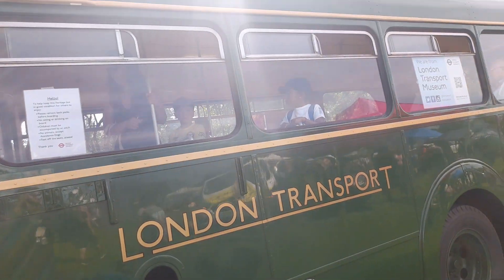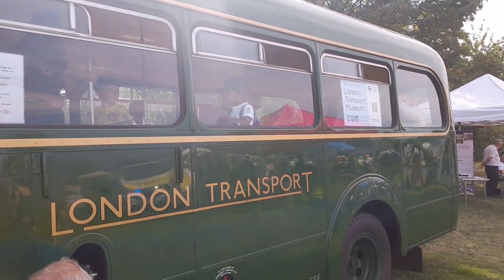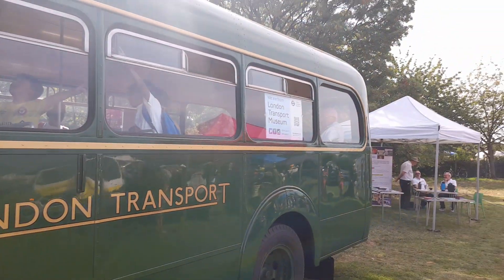This bus was rescued by London Transport Museum back in 1985 or 1986. I'm going to take you inside the bus soon, once those guys are finished, and I'm going to show you around.